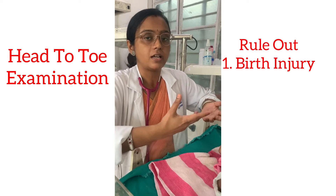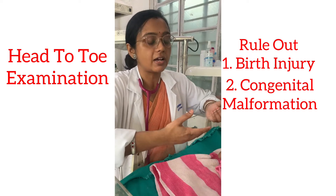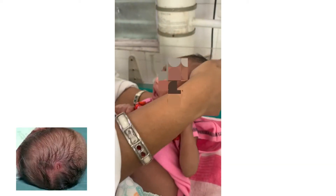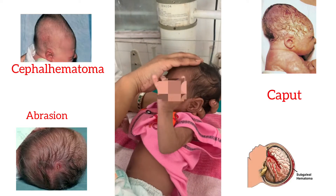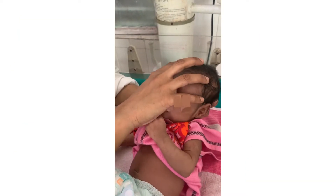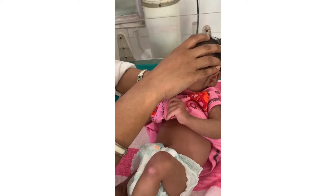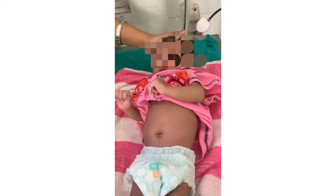Examining the head: look at the scalp for cuts or abrasions from birth injury. Feel for any swelling such as caput succedaneum, cephalhematoma, or subgaleal hemorrhage. Then feel the anterior fontanelle — it is better assessed with the baby sitting. Note whether it is soft or bulging, and palpate the skull bones and check for molding.